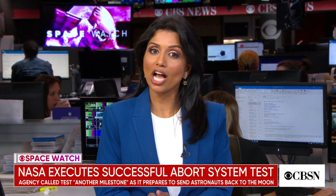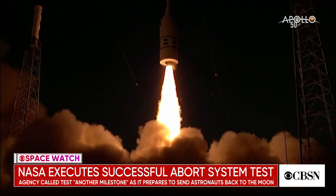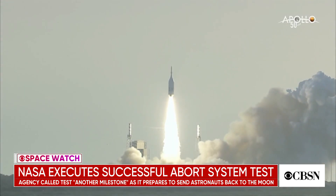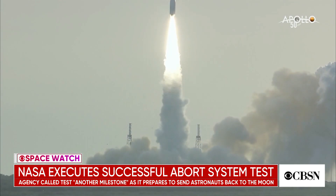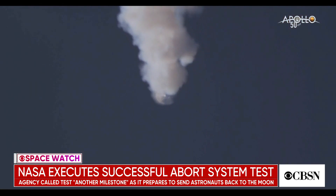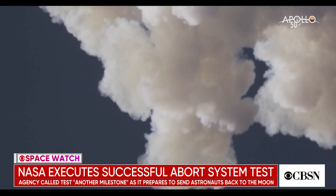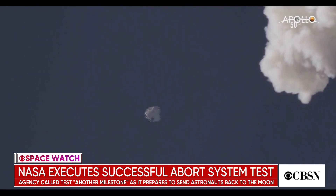In Space Watch, NASA took a giant leap forward after successfully testing a launch abort system. A dummy capsule lifted off this morning in Cape Canaveral, Florida. The capsule successfully triggered its abort system six miles into the atmosphere. The test means if there is an emergency during launch, astronauts on board a spacecraft can safely be ejected. NASA calls this a milestone as it prepares to put astronauts back on the moon in the next five years and eventually to Mars.